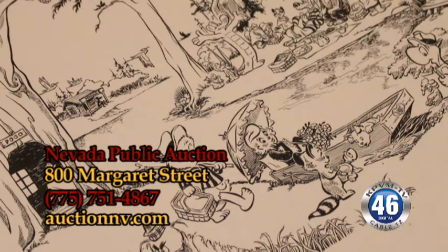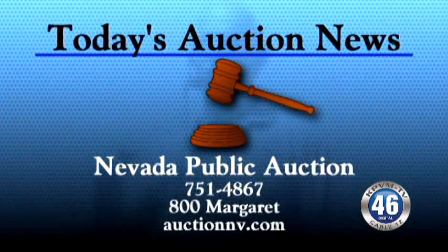For more information, the website is auctionnv.com, or give us a call at 751-4867. Today's auction news is brought to you by Nevada Public Auction.